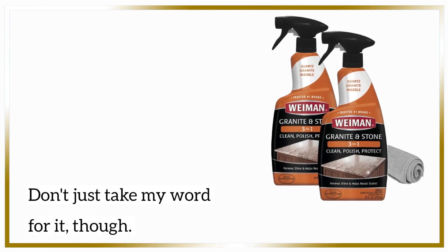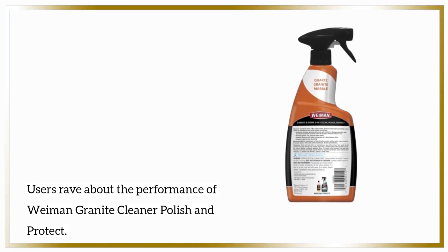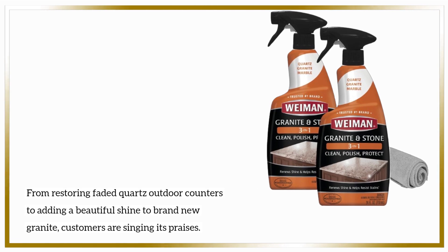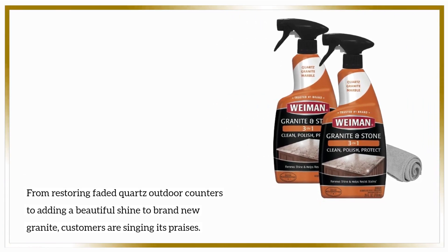Don't just take my word for it, though. Users rave about the performance of Wyman Granite Cleaner Polish and Protect. From restoring faded quartz outdoor counters to adding a beautiful shine to brand-new granite, customers are singing its praises.